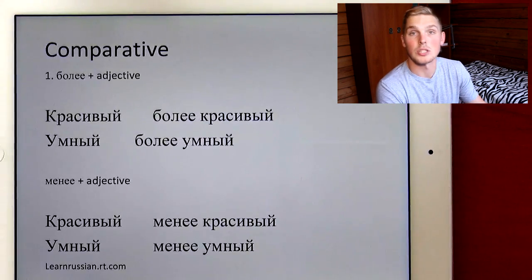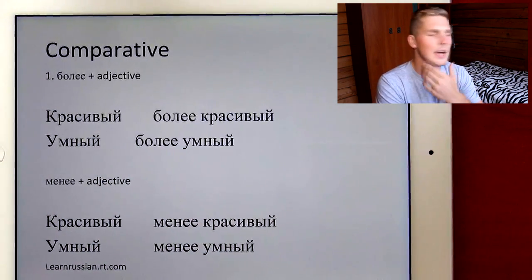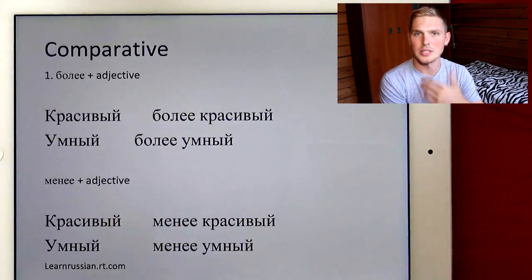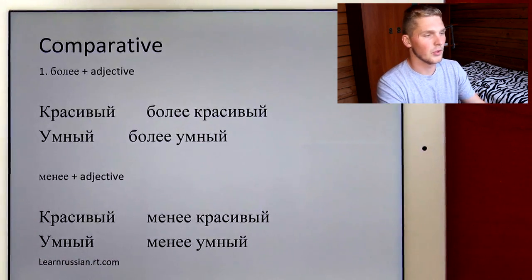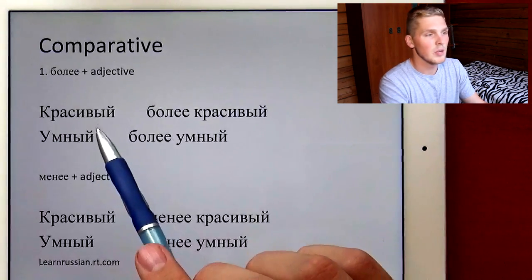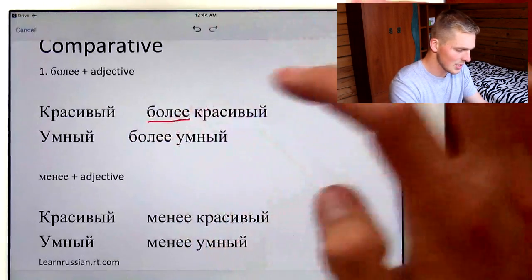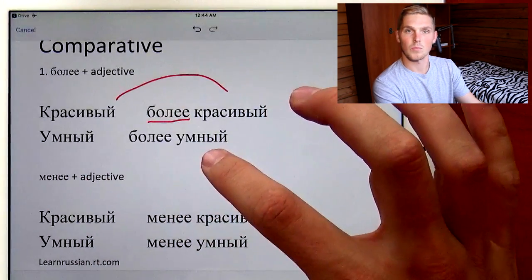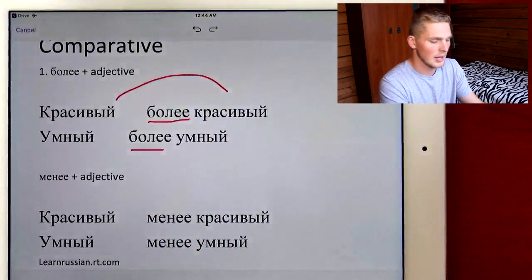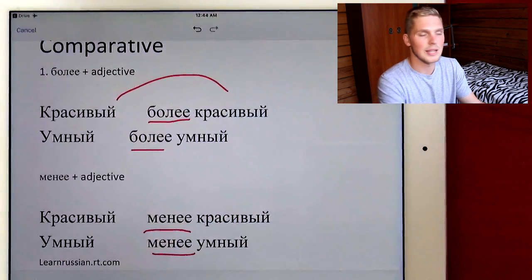We have a couple of ways to say bigger or smarter, and the first one is we just add более or менее before the adjective. Think of it as more and less in English — we say more intelligent, more expensive. So let's look at the examples. Красивый, which is beautiful, turns into более красивый. We just add более before красивый and the word stays the same. Умный, which is smart, turns into более умный — smarter. The same with менее, which is less: менее красивый, менее умный. We don't change the word.